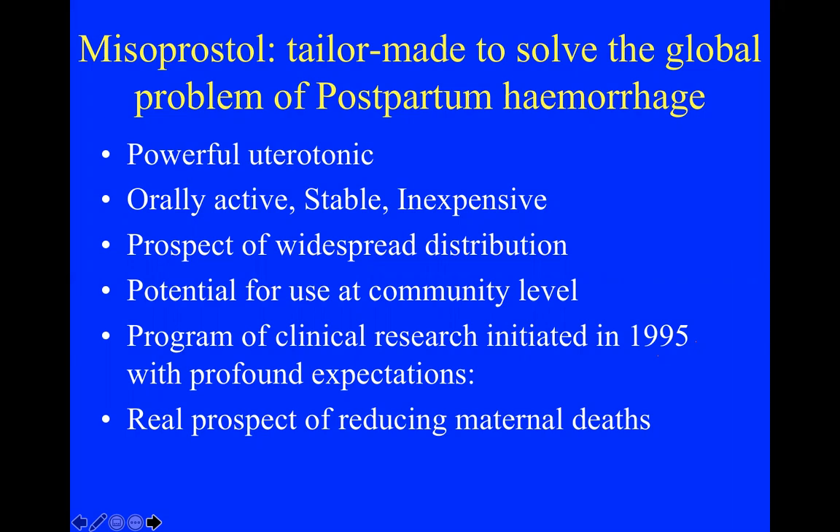The next attractive idea was to use misoprostol for prevention or treatment of postpartum hemorrhage. It appeared ideal — heat stable, very cheap, orally active, and with an extremely powerful uterotonic effect as a prostaglandin E1 analog. In 1995 at Coronation Hospital in Johannesburg we conducted the first ever randomized trials of misoprostol to prevent and treat PPH. We thought we were on the way to a Nobel Prize. It was a massive disappointment.